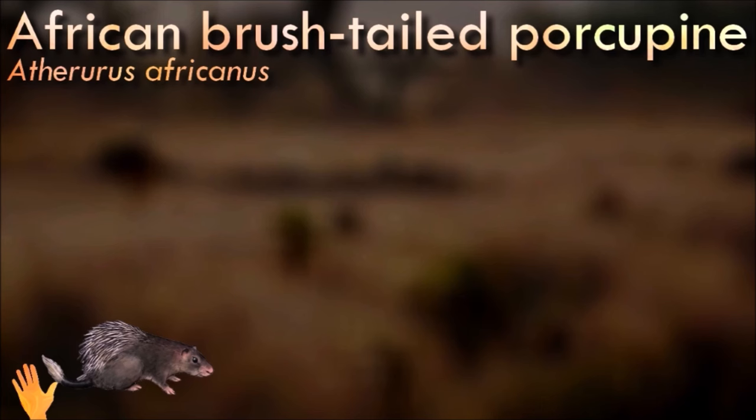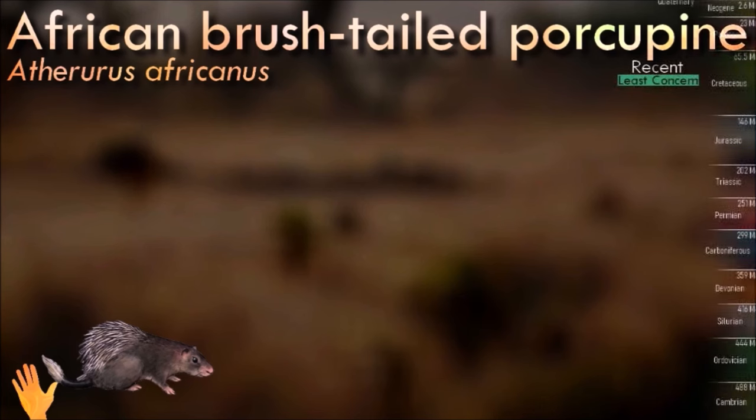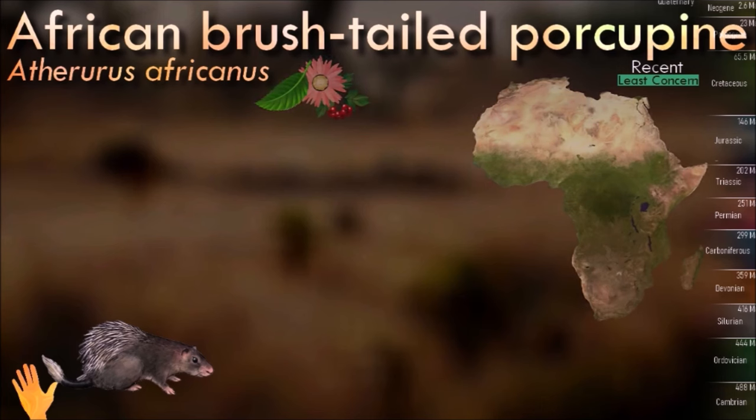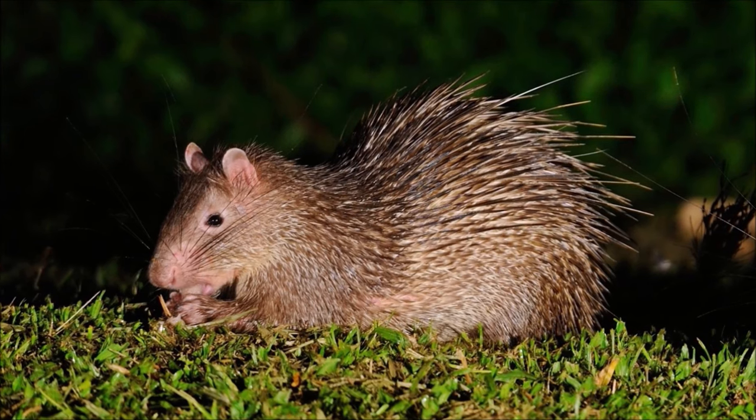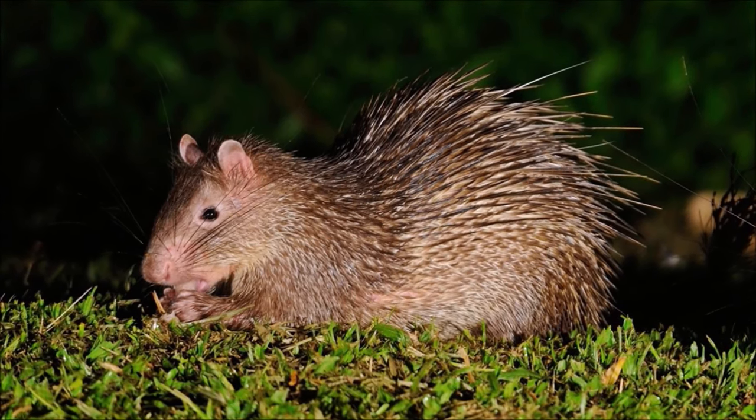Brush-tailed porcupines live in small family groups of about eight members. Different family groups can share resources. When attacked by a predator, the porcupine raises its quills so it looks twice its size, rattles its tail quills, and stomps its feet. As with all porcupines, the brush-tailed porcupine backs into the attacker and inflicts damage with its quills.